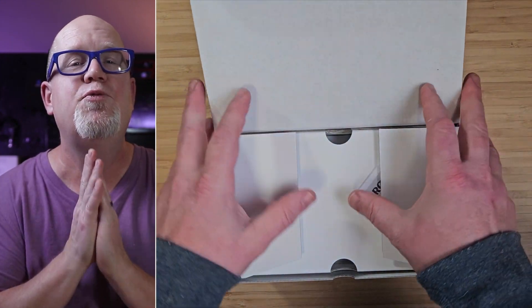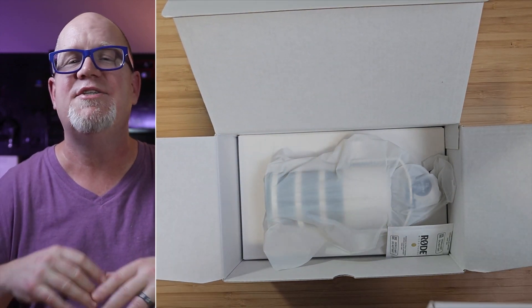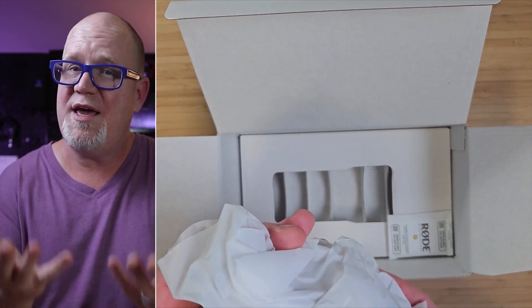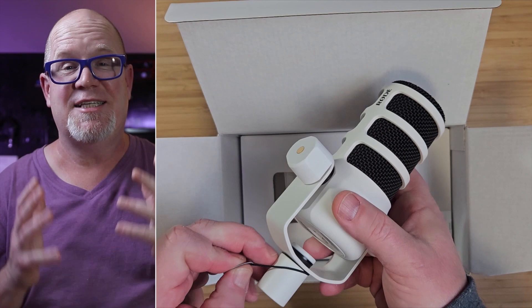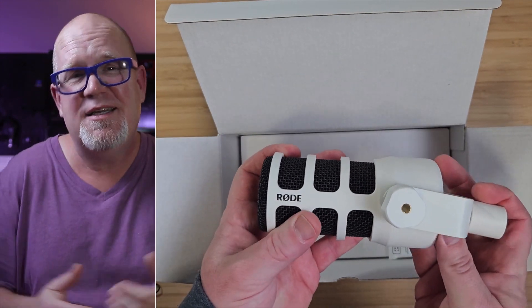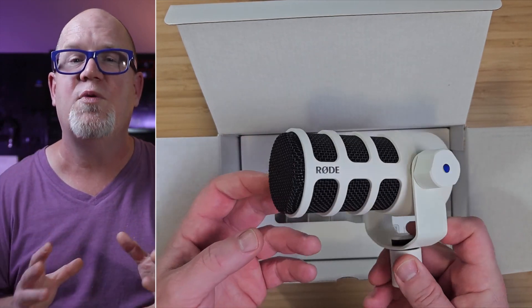Next up we have the White PodMic. I really love the PodMic USB and will recommend that all day — the versatility on it is fantastic, and when using USB you get all the Rode APEX effects. As for the PodMic, if you're using it with one of the RODECaster interfaces or the Streamer X, it's a brilliant mic. On any other interface, it's those APEX effects that let this mic shine.